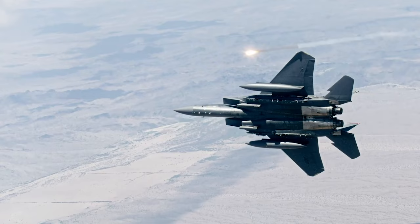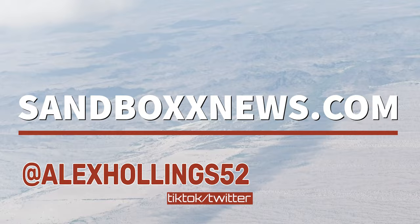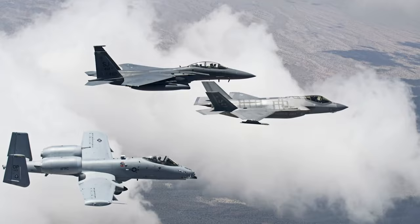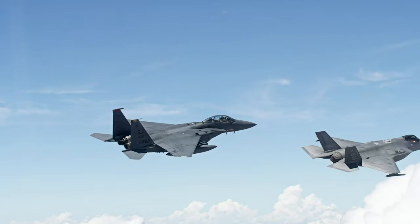And on that ends yet another edition of Air Power from Sandbox News. I'm Alex Hollings. Make sure to swing by SandboxNews.com today and every day for all the latest in news, entertainment, and motivation from all around the force. If you got anything out of today's video, make sure to click like and subscribe down below, and leave me a comment so I know what I should cover next. And of course, don't forget to tap on that bell icon so you never miss a drop from Sandbox News.